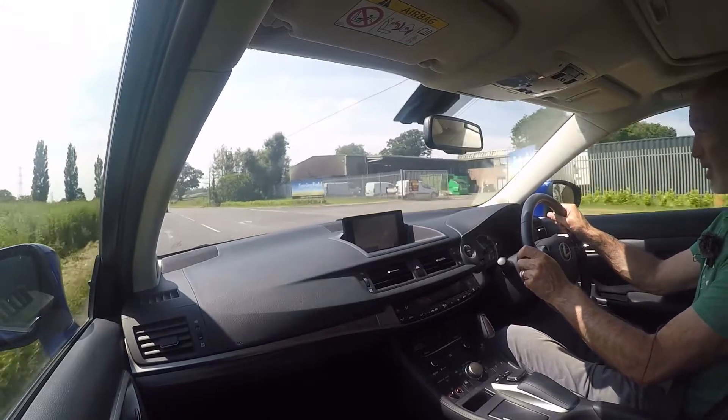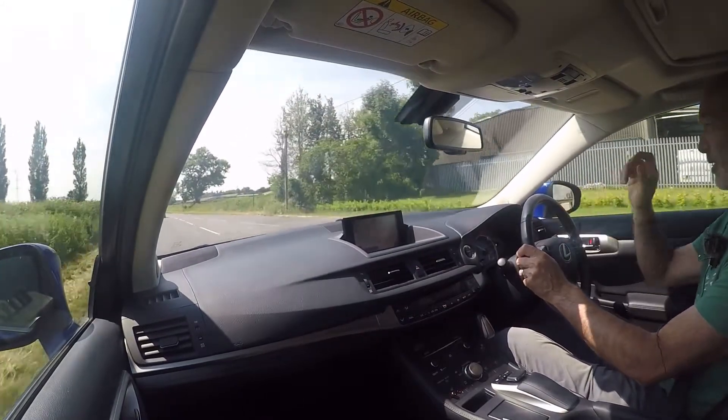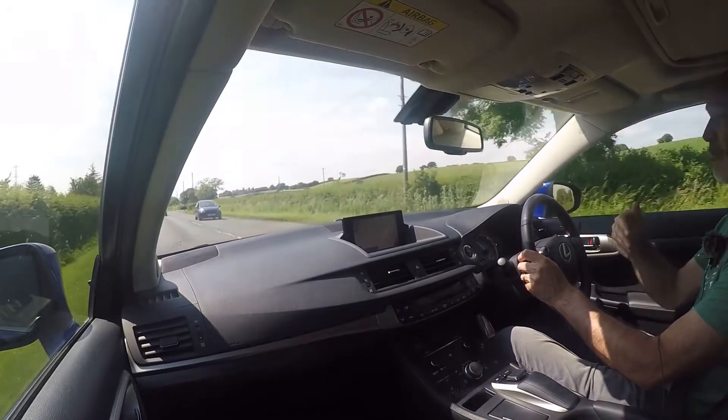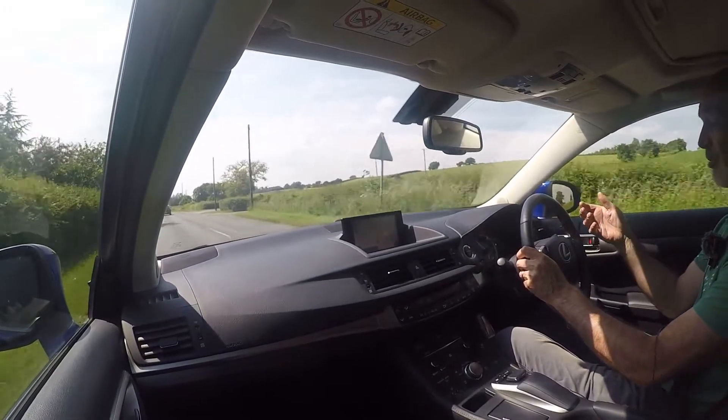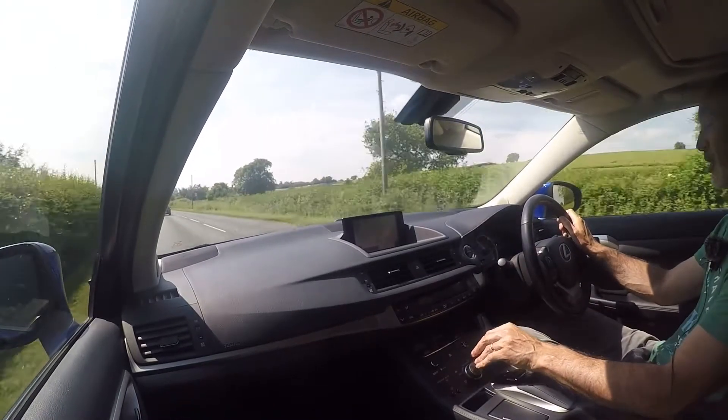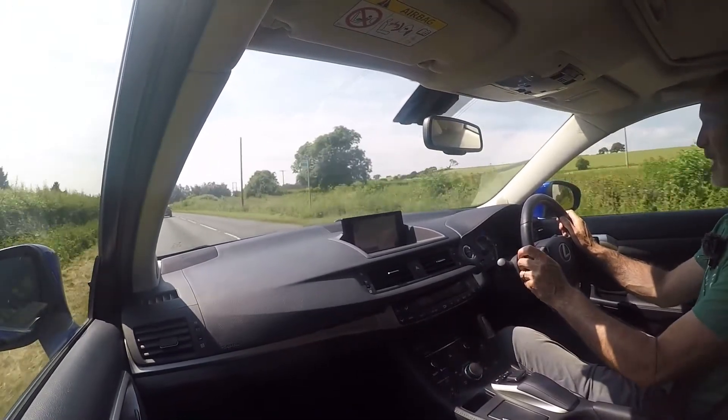Brakes on the car are absolutely superb — just a nice solid brake pedal with no pulsing or vibrations coming back through it. They obviously regenerate quite a lot of electricity when you hit the brake pedal, so they have a slightly different brake feel, which is something you get used to very very quickly.